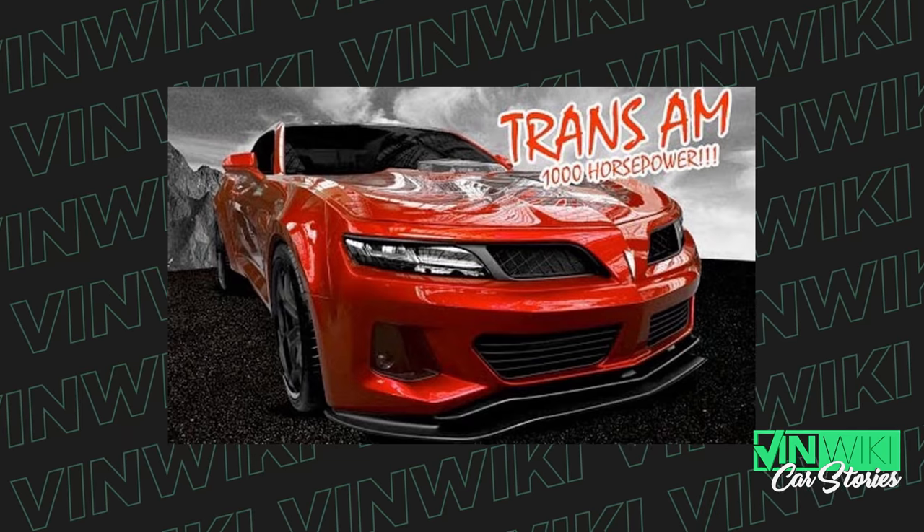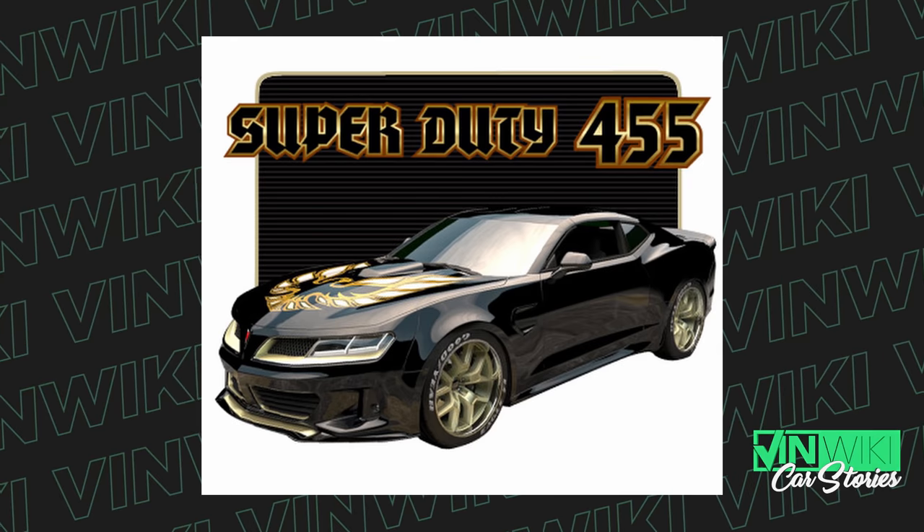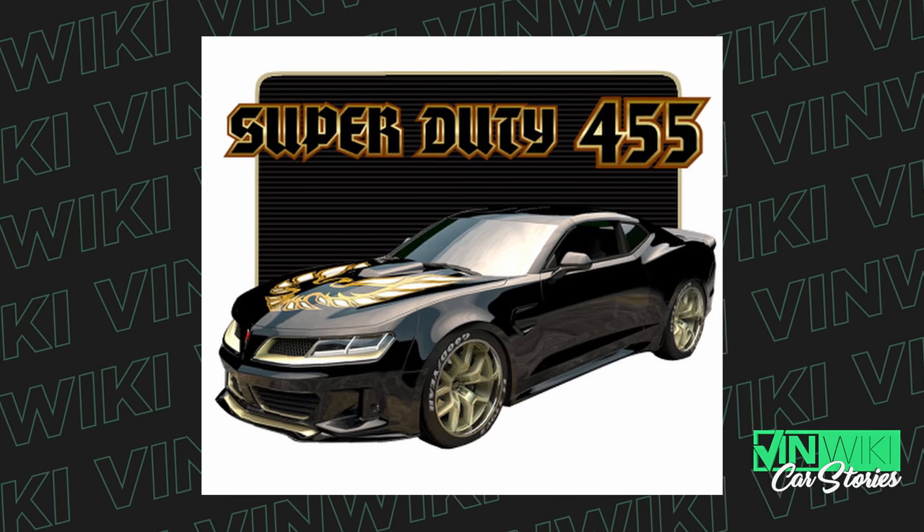I'm buying the new 1,000 horsepower, 1,046 foot-pounds of torque custom 455 Super Duty Trans Am from Trans Am Worldwide. In addition to the supercharger and that hearth shifter, put me down for the Brembo brake package and those custom polycarbonate T-tops too.